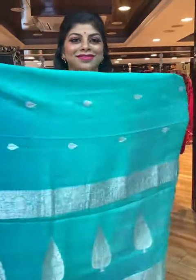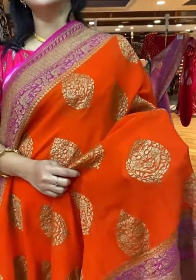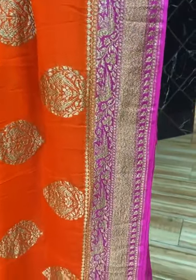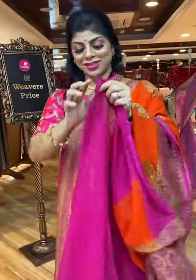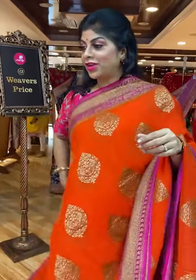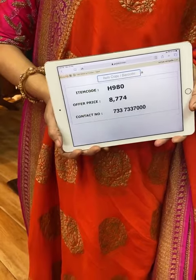All shades are just amazingly gorgeous. Let's see another lovely shade — one more orange and pink combination, all over drop-shape floral booties, bigger size. Border is contrast with zigzag and florals along with pretty parrots. Contrast pallu: cross curves with florals along with the floral vines border. Blouse is contrast with beautiful border. This gorgeous saree costs 8,774, code H980. Take a screenshot and send us on 733-733-7000.